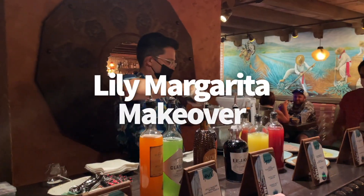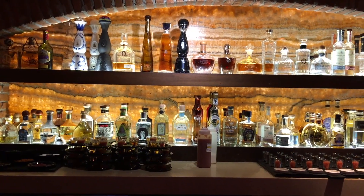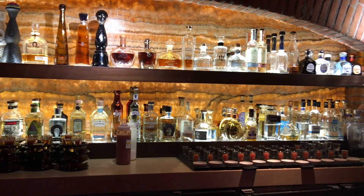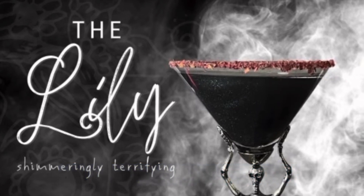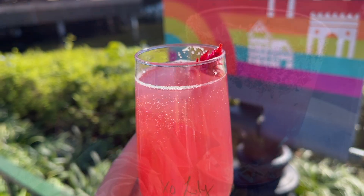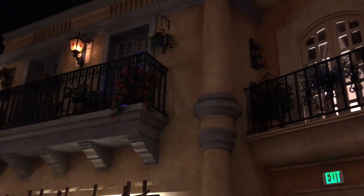Calling all margarita fans: La Cava del Tequila in Epcot is definitely the place you want to be. For a limited time, their famous Lily Margarita is getting a bone-chilling makeover. For just three days — from October 31st to November 2nd — you can get the Lily Margarita with a whole new look. The Lily is typically made with Casa Dragones Blanco Tequila, Violet Essence Infusion, Rose Petal Liqueur, Cranberry, and Lime Juice. We can't wait to see what they add to give it those spooky vibes.